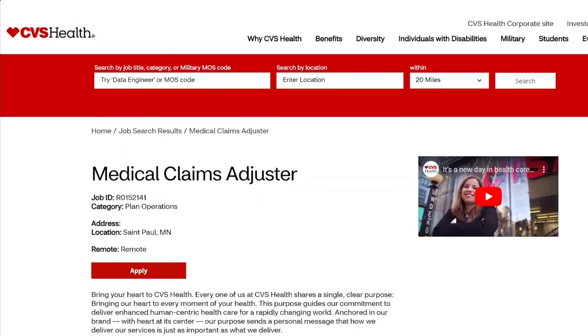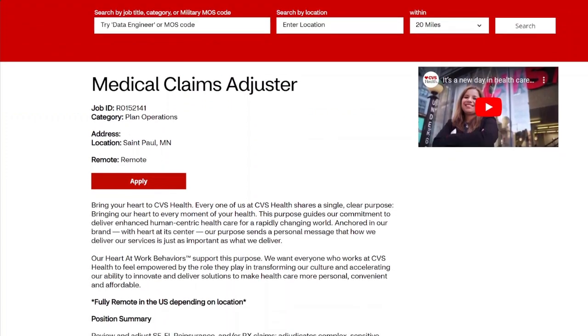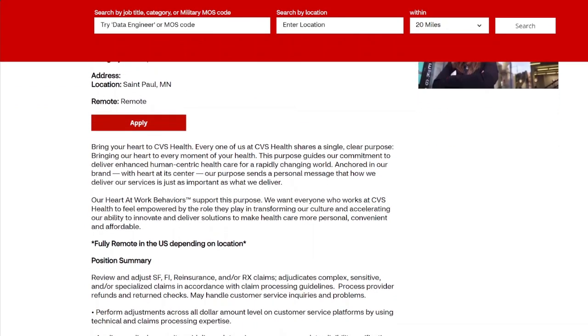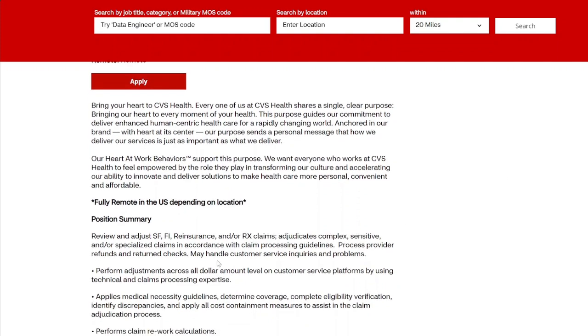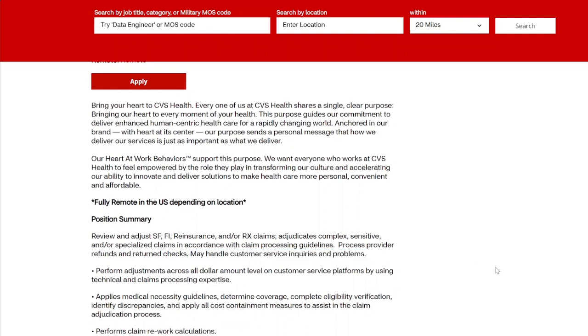The next job I've pulled up is for a Medical Claims Adjuster. Make sure you note the job ID or pause the video. It is remote. In this role, you're looking over medical claims for health insurance coverages for customers. This role did not mention a lot of phone work, so if you're looking for something more like email or chat support, this may be a job for you.